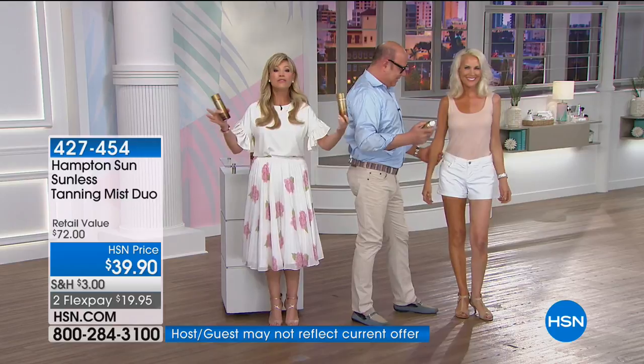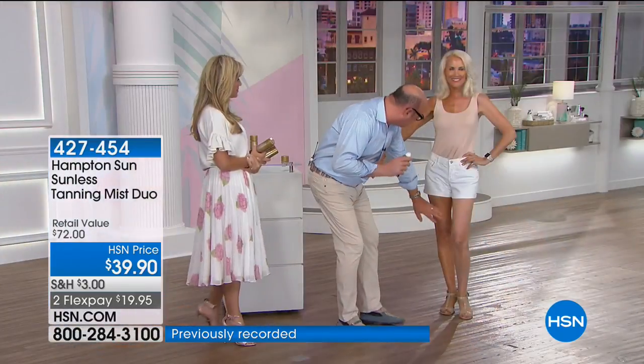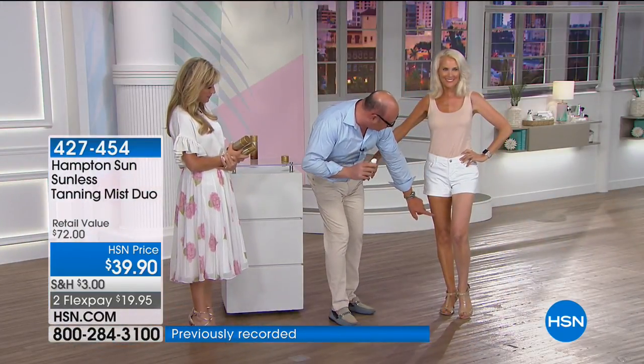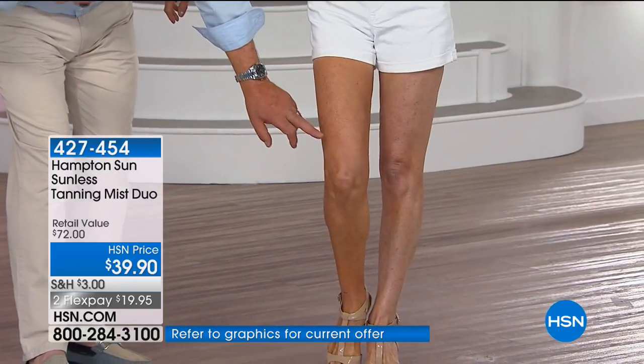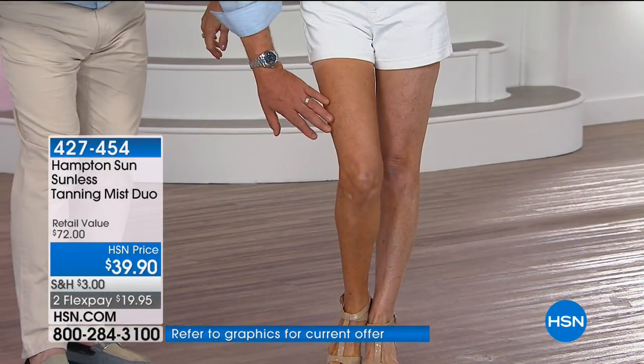This is Hampton Sun's only show where we're offering the duo right now. You don't have to do your whole body — I just do exposed areas, legs and arms. Look how much more tone she looks. This is our beautiful model Barbara. She has a little sun damage, and look at how beautiful her legs look before and after — nice, even complexion, balancing out the skin tone.